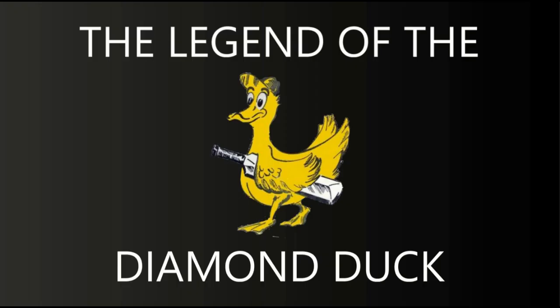Anyway, that'll do it for this short cricket documentary called The Legend of the Diamond Duck. Thank you all for watching, and I'll see you guys in the next one. Goodbye.